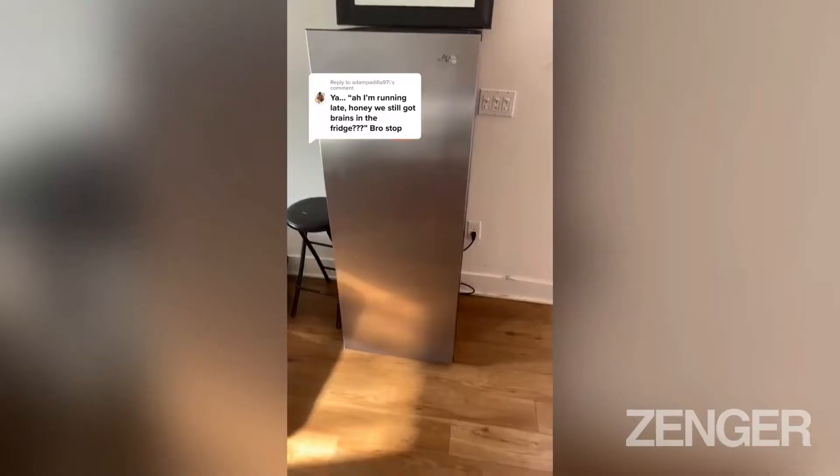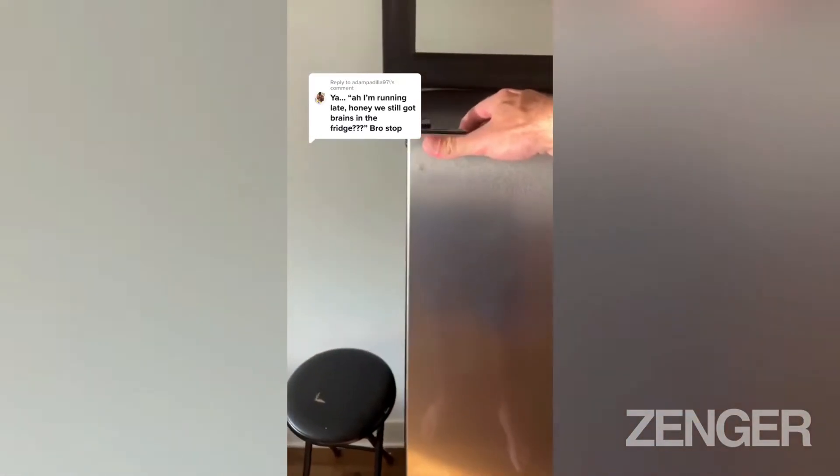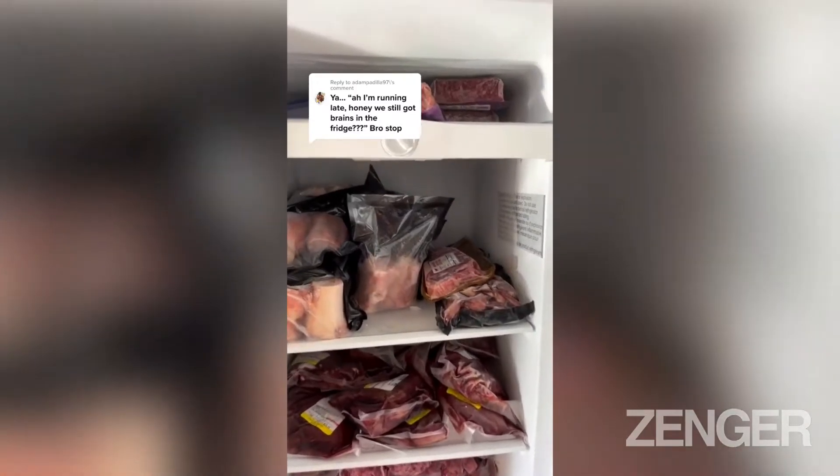Well, since you're very interested in what my fridge looks like, let me show you this. I have an actual separate freezer unit just for my meat — and there you go.